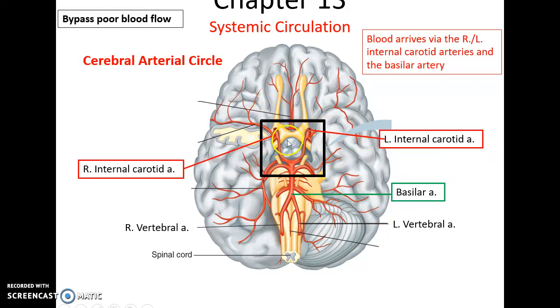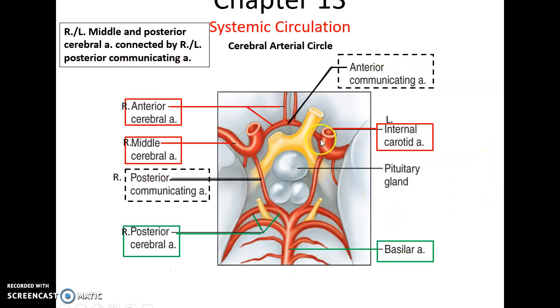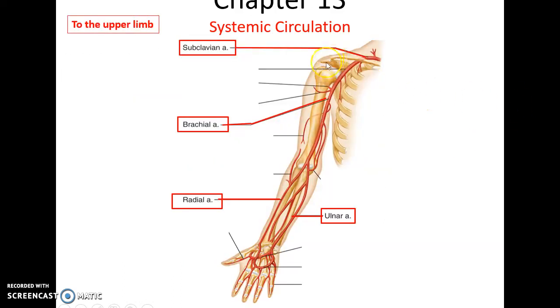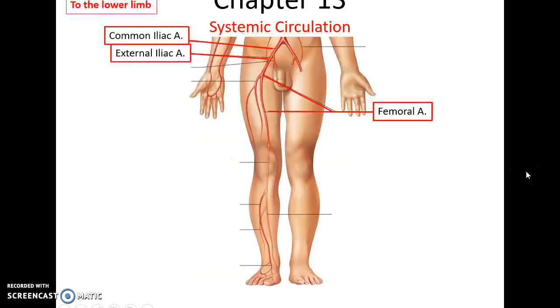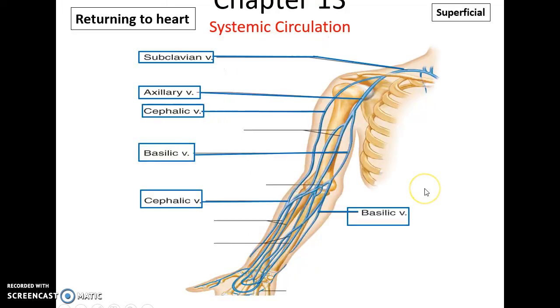Near the brain, there is the cerebral arterial circle, where the right and left internal carotid arteries form branches along with the basilar artery, forming the arterial circle. The internal carotid arteries form the anterior cerebral arteries connected by an anterior communicating artery, and the basilar artery splits into the posterior cerebral arteries, which connect via posterior communicating arteries to the middle cerebral arteries. Blood continues from the subclavian artery to the brachial artery, splitting into the radial and ulnar arteries. The abdominal aorta carries blood to the right and left common iliac arteries, which split into the external and internal iliac arteries, with the external iliac becoming the femoral artery in the legs.